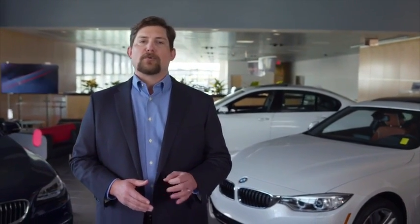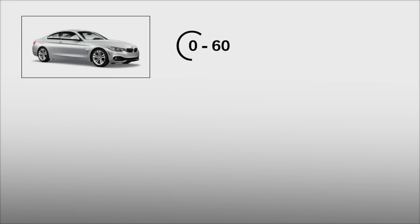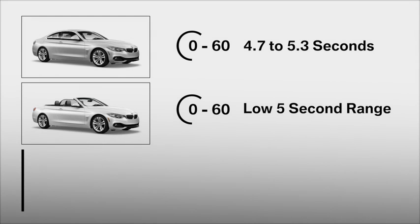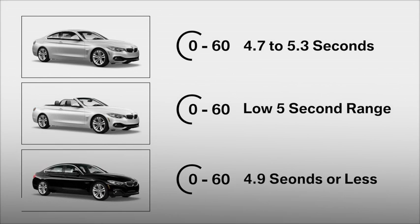When it comes to 435i models, they all feature a standard eight-speed sport automatic with shift paddles. That said, both the 435i and 435i xDrive coupes can be ordered with a six-speed manual. Depending on the transmission selected, coupes hustle to 60 miles per hour in 4.7 to 5.3 seconds, convertibles hit that mark in the low five-second range, and grand coupes in 4.9 seconds or less. As for packaging, all four series models come standard in sport attire.